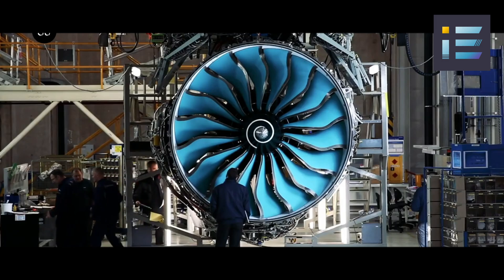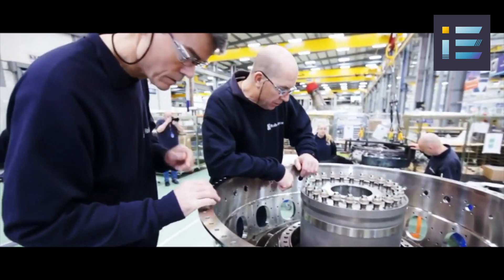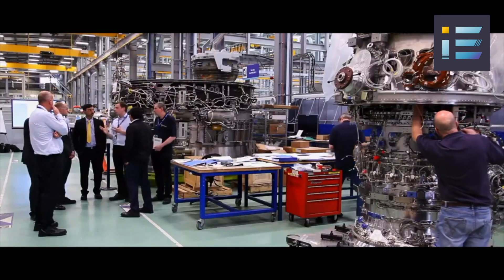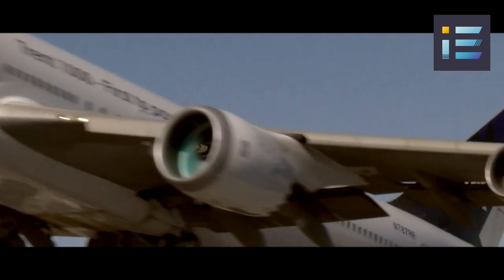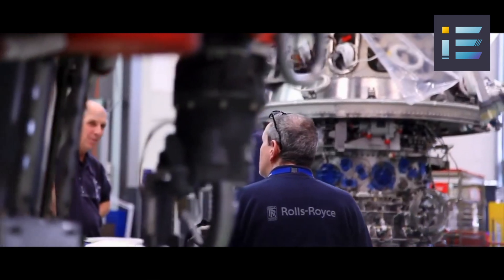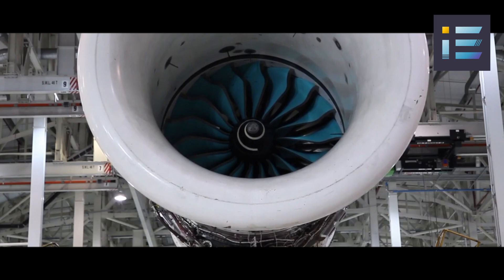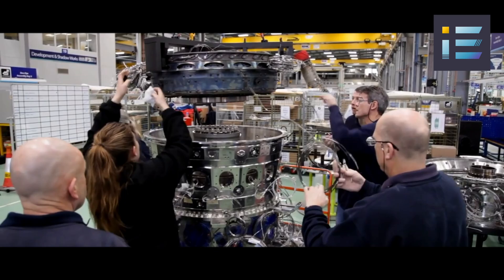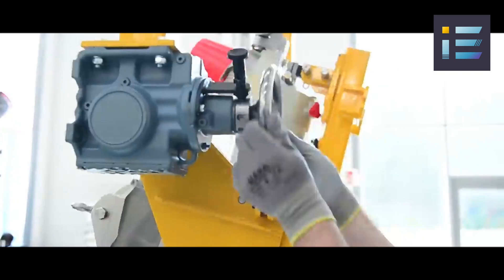The engine also incorporates a lean burn combustor, reducing fuel consumption and emissions by utilizing less fuel and more air in the combustion process. This leads to lower flame temperatures and reduced nitrogen oxide emissions, a significant contributor to air pollution. Further enhancing its performance, the UltraFan features ceramic matrix composite turbine blades that can endure higher temperatures and pressures compared to their metal counterparts. These blades, composed of ceramic fibers embedded in a ceramic matrix, possess superior thermal and mechanical properties, along with greater resistance to corrosion and oxidation.